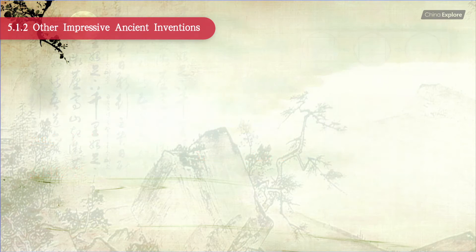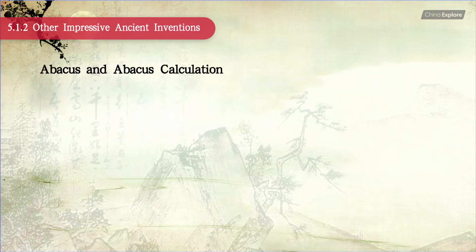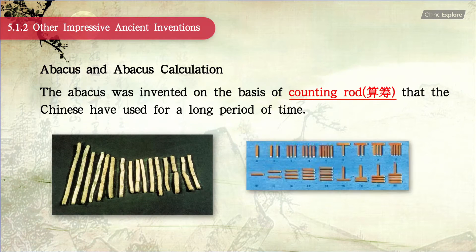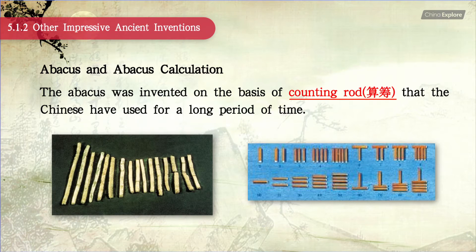Next, we'll talk about the abacus and abacus calculation. The abacus was invented on the basis of counting rods that the Chinese have used for a long period of time.